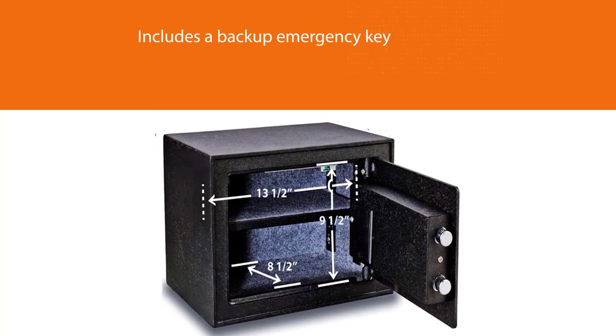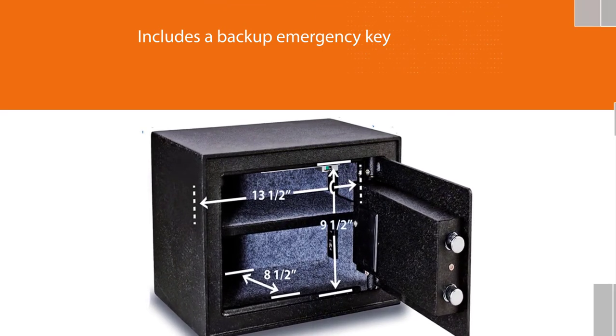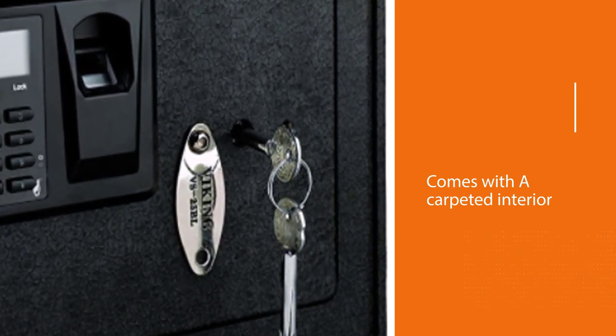A carpeted interior won't scratch delicate valuables, while an LED light allows the user to see the interior once open. Pre-drilled holes on the back and the bottom allow for mounting to the wall or the floor.